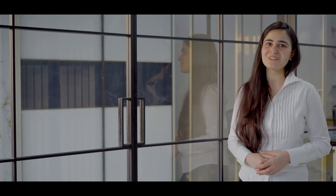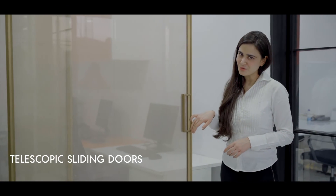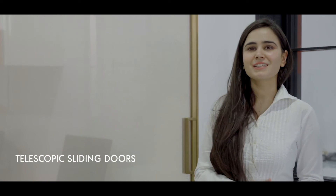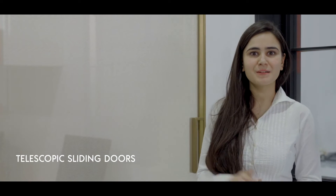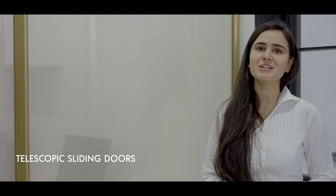The next we have is Telescopic Sliding Doors. This is also a smooth finish. When you have to divide the space, this is also something you can opt for. These are also soft close sliding doors.